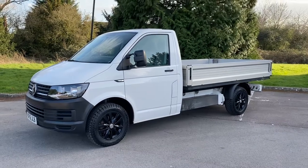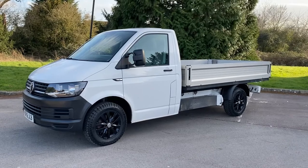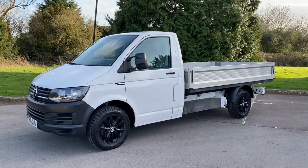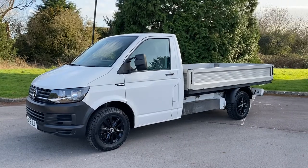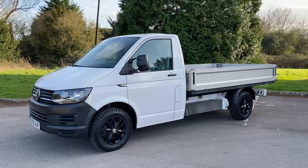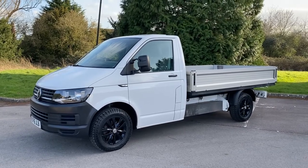Hi, good afternoon. It is Simon at Vans Today in Worcester. I'm going to give you a video walk-around of this 2016, on a 16-plate Volkswagen T6 single cab dropside. This is a 2.0-litre TDI 140 brake horsepower model, which gives it the 6-speed gearbox.